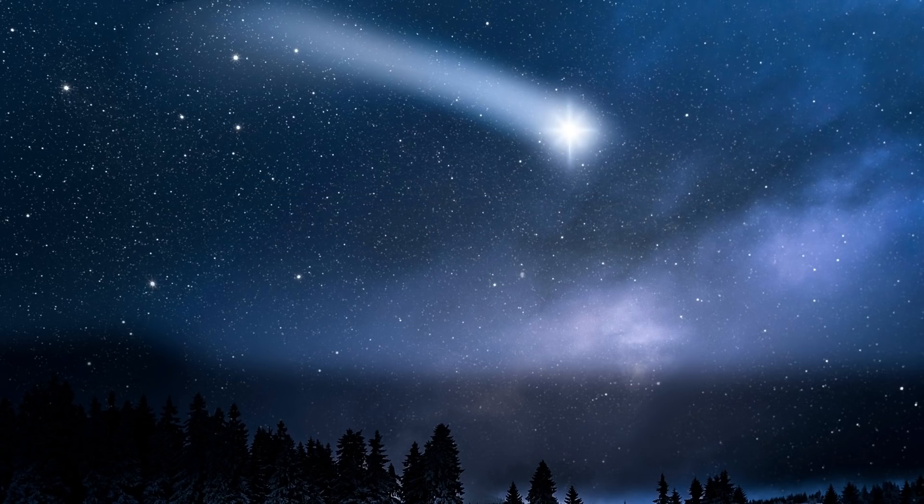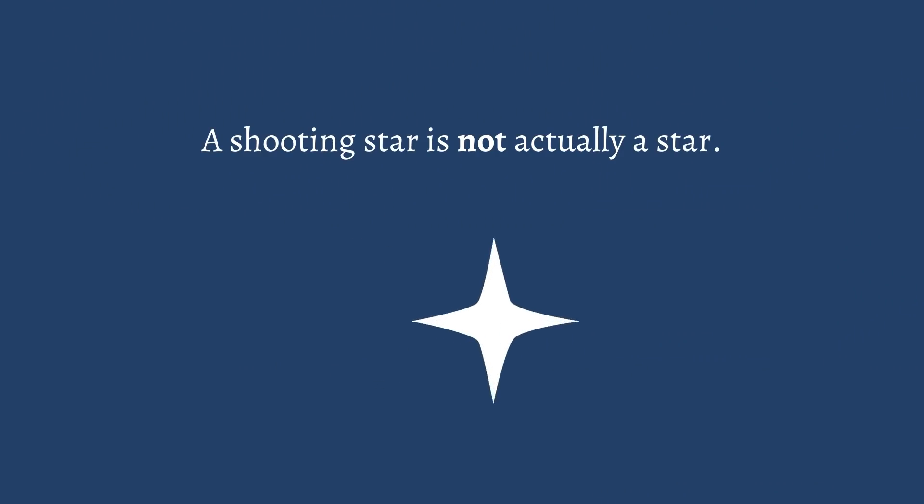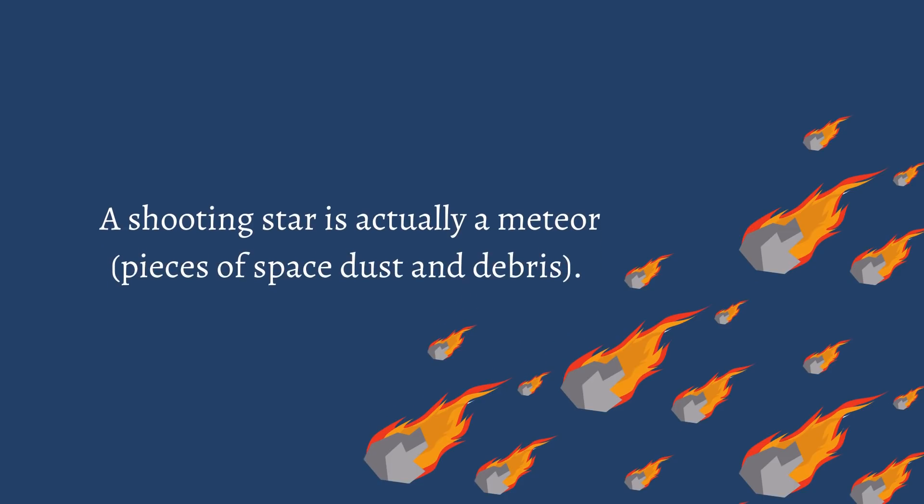What is a shooting star? A shooting star is not actually a star. A shooting star is actually a meteor — pieces of space dust and debris.